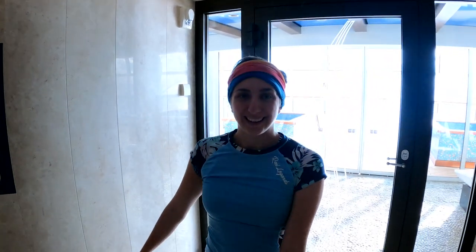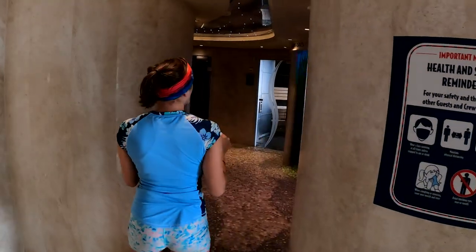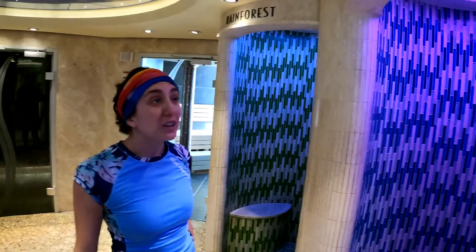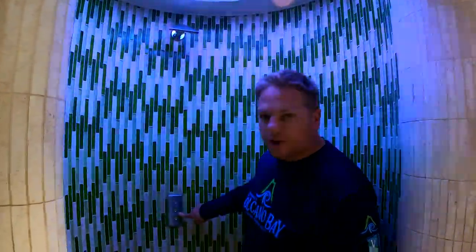We have an hour 45 in here all to ourselves — completely private, no one's going to come in and bug us. Tour complete! Let's experience it — we've never done this before. We've come on the Disney Fantasy and the Disney Dream for travel agent ship tours and they always show us these showers. I think they look so cool and I've always wanted to do them. Which shower do you want to do first? The Rainforest one is so appealing.